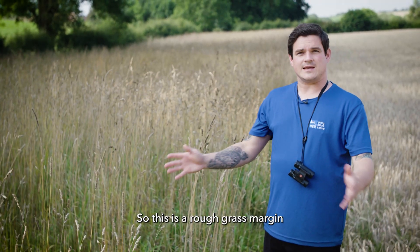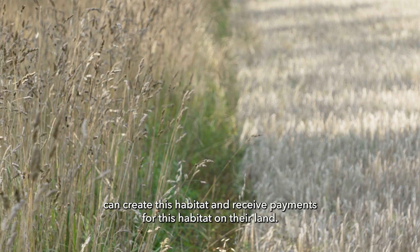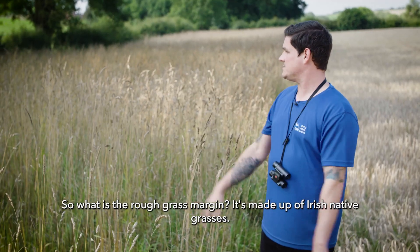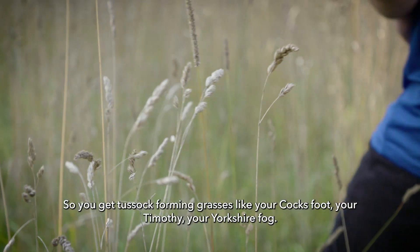This is a rough grass margin, and farmers or landowners within the environmental farming scheme can create this habitat and receive payments for this habitat on their land. It's made up of Irish native grasses, so you get tussock-forming grasses like your Cocksfoot, your Timothy, your Yorkshire Fog.